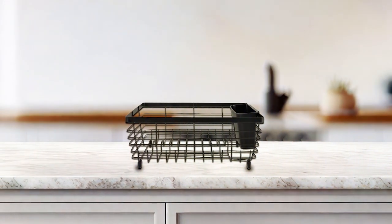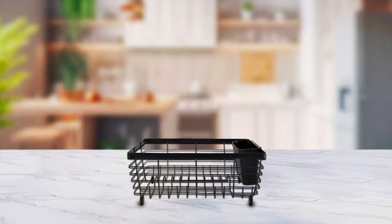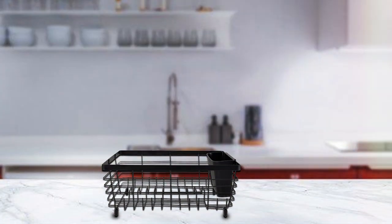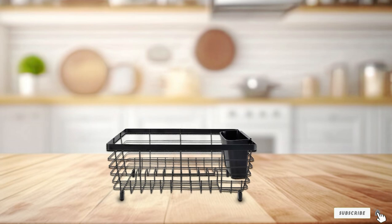The open-wire construction allows for maximum airflow, promoting faster drying times and preventing water buildup. With its compact footprint, this dish-drying rack is ideal for smaller kitchens or limited countertop space. The raised edges of the rack prevent items from sliding off, providing added stability and peace of mind during use. Whether you're washing dishes by hand or letting them air dry, the Kitchen Details Flat Wire Countertop Dish Drying Rack is the perfect solution for keeping your kitchen organized and clutter-free. Upgrade today and experience the perfect blend of design, features, and effectiveness in one convenient package.